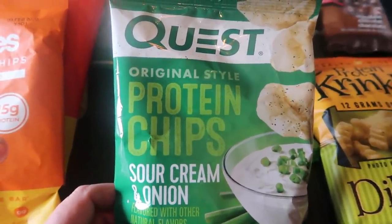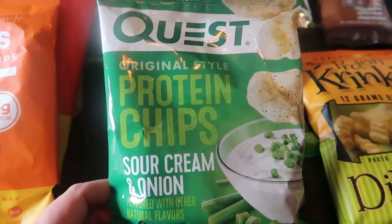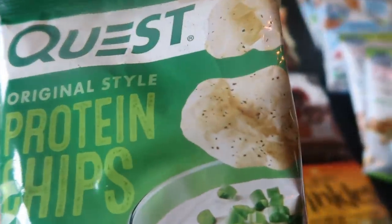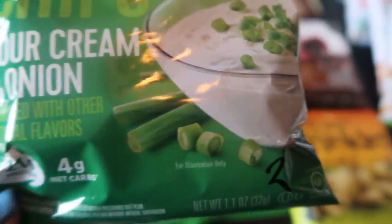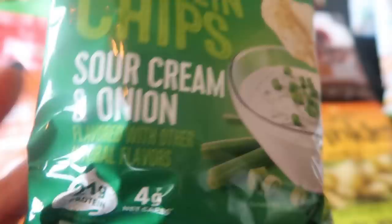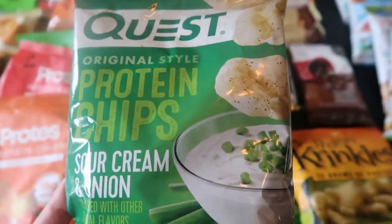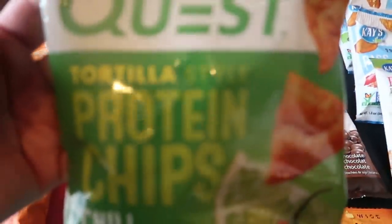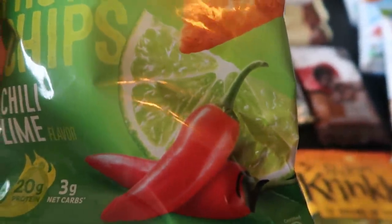Next let's talk Quest chips — I love Quest chips. The only ones I'd tried were the nacho cheese tortilla style and they are so incredibly good. These are the Quest style protein chips, more like a potato chip versus a tortilla chip. This entire bag is only two smart points — sour cream and onion flavor, only four grams of net carbs, but 21 grams of protein. I also received the Quest tortilla chili lime — 20 grams of protein, three net carbs, two smart points.